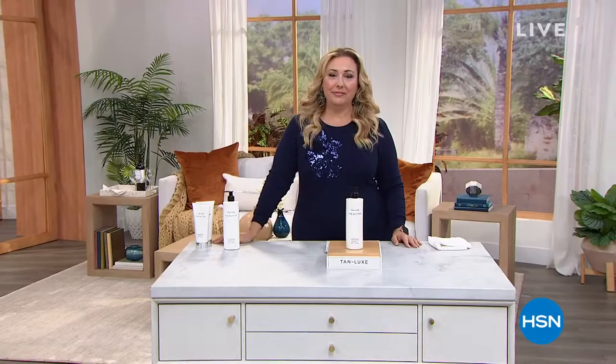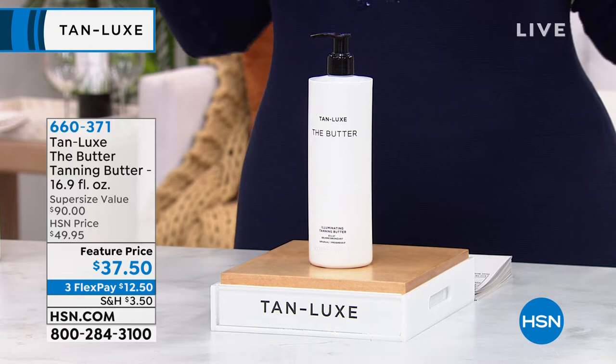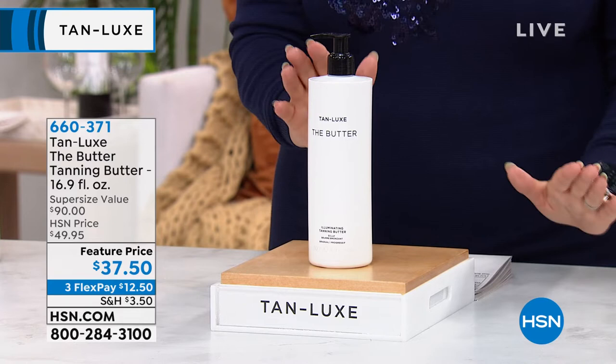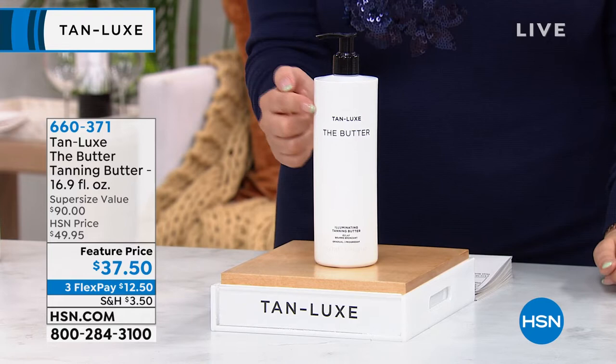I'm so glad you're watching HSN. My name is Helen Keeney, and it's always exciting when we can bring the best of the best. The number one top-selling sunless tanner at HSN is the butter from Tan Luxe — and the number one top-selling sunless tanner from around the world is Tan Luxe. It's a luxury prestige brand of self-tanner in the easiest way — this rich, creamy, hydrating butter. This is the big deal: if you bought this on retail, it's a $90 value, and it's $37.50 today.